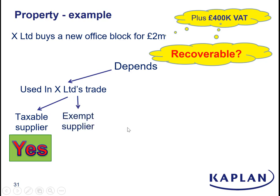If, on the other hand, X is an exempt supplier — like maybe it's an insurance company — well, it won't be VAT registered if that's all it does. And the answer then is no, can't recover any of it. The building has actually cost 2.4 million.